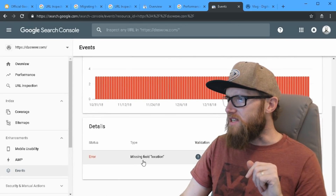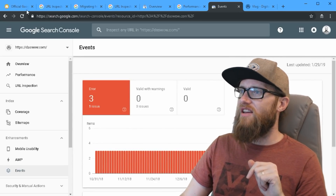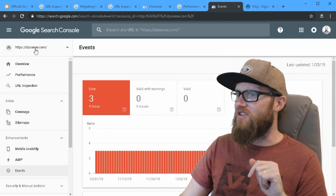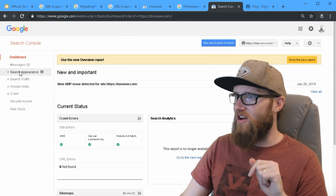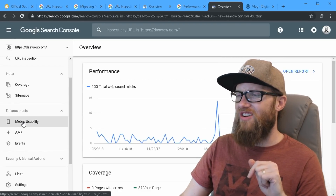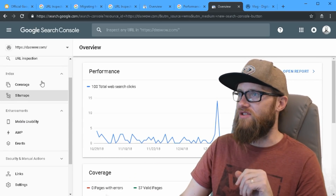So essentially all the things that used to be located under 'Search Appearance' in regard to enhancements are now located in this Enhancements section. It may seem like there's less functionality, but there really isn't — it's just tucked into different packages here.